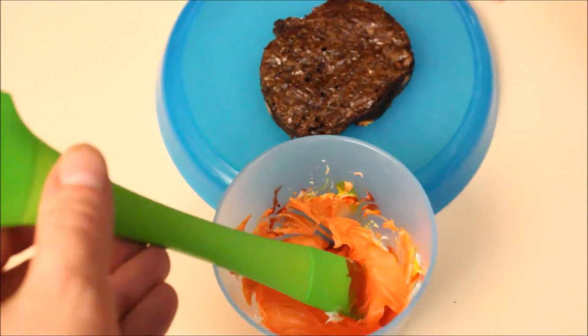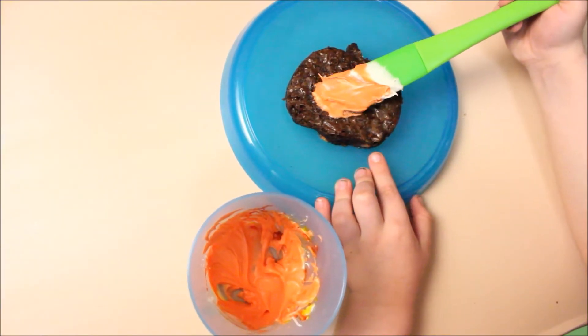Ready to ice it? Yes. Good job! Oh, you just did a great job.